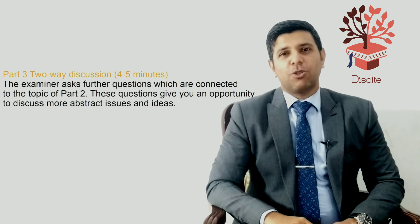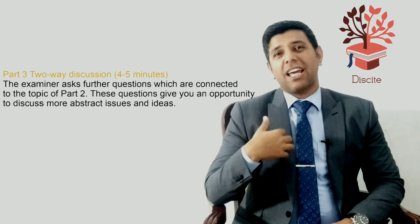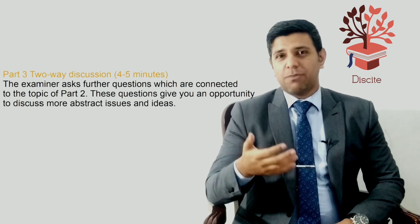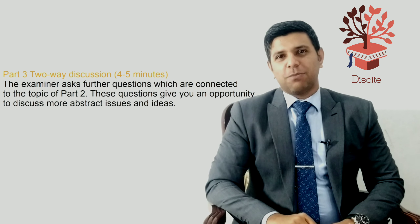In the third part of the test, the examiner will talk to you about an abstract topic where the examiner is interested in knowing whether you can express your opinions, your views, and your thoughts about things. So, this is how the IELTS speaking test goes.